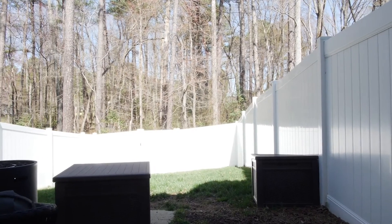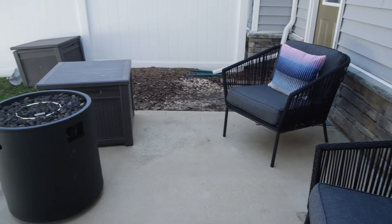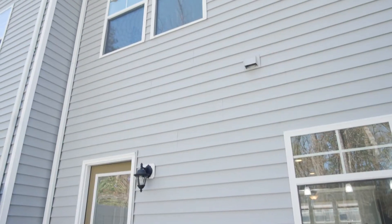This home is surrounded by wooded woods and it is beautifully private. There's a privacy fence and a nice patio, so you can definitely entertain outside.